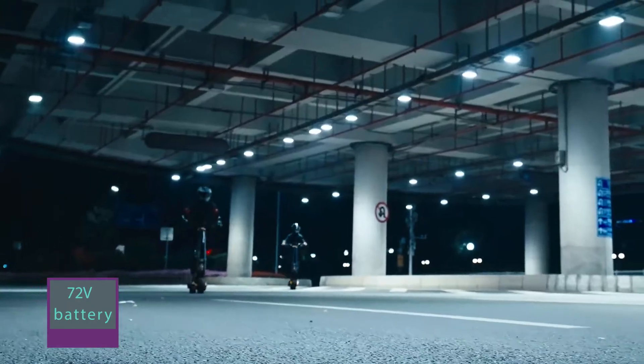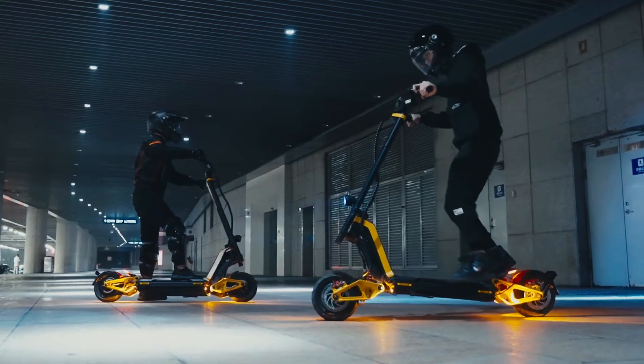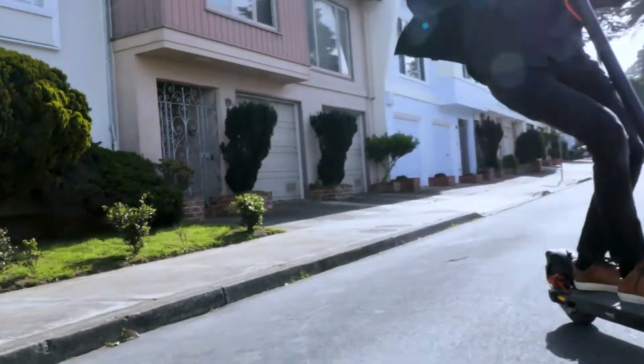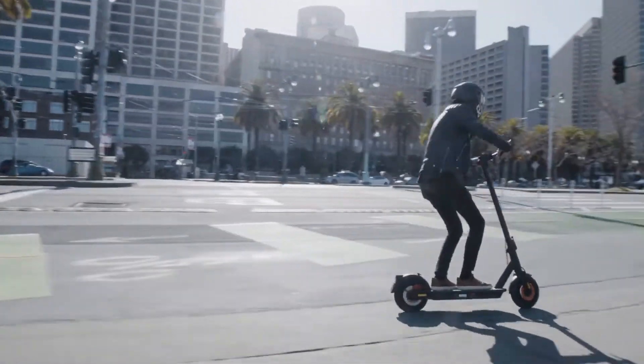With a powerful 72-volt battery, the RS offers an impressive range of 75 to 80 miles on a single charge. Its C-shaped suspension and adjustable hydraulic damping ensure optimal comfort and performance. Experience the thrill of the In Motion RS and redefine your scooter adventures.